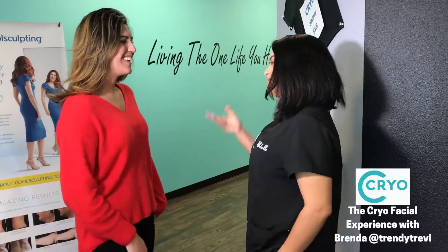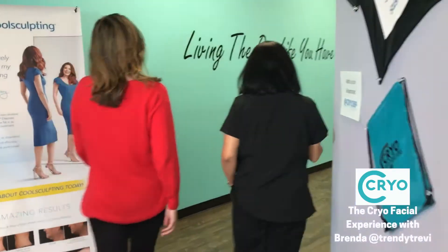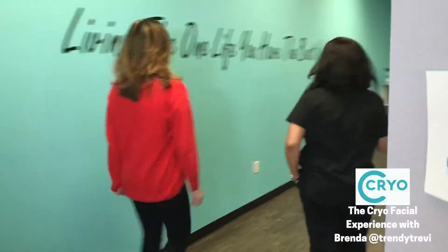Hi, welcome. I'm Michelle. Thank you. Let's go ahead and take you to the cryofacial room.